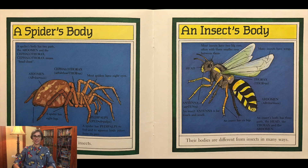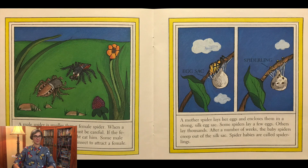Spiders are different from insects in many ways. When a male spider finds a mate, he must be careful. If the female spider is hungry, she might eat him.